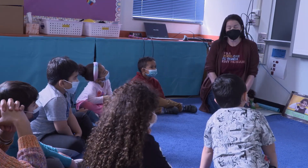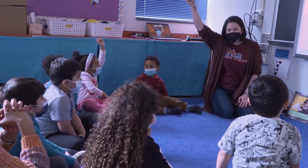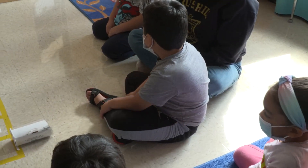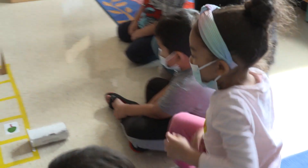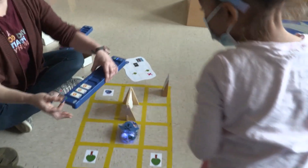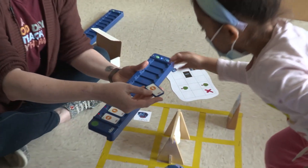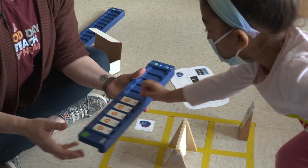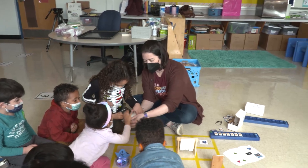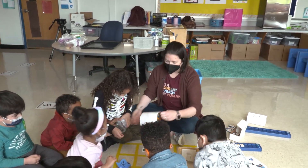The emerging computer science skills students are learning now will help them develop lifelong skills in the future. One of the most important things they're getting from computer science and working with robots is trial and error — learning that it's okay to make a mistake and that nobody gets it right the first time every time. They're also learning to work as a team, take turns, and sit back and listen to someone else's ideas.